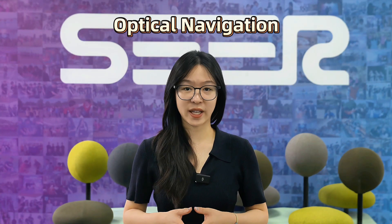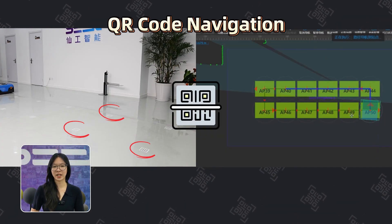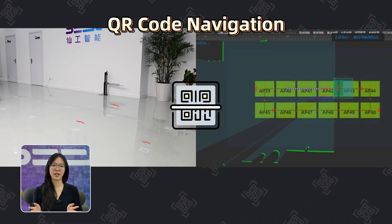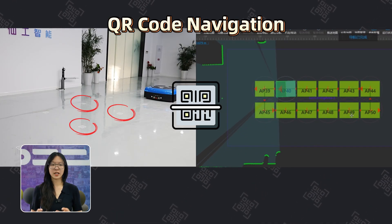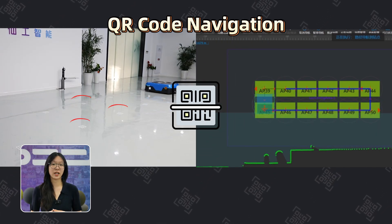Then we have optical navigation, like how your computer mouse tracks movement — simple, but not great with dirt or rough surfaces. And of course there is QR code navigation: you lay down QR codes on the floor, and the robot reads them with a downward-facing camera. It's precise and easy to update — just swap out or reposition the codes.